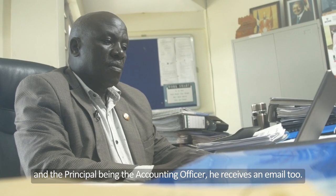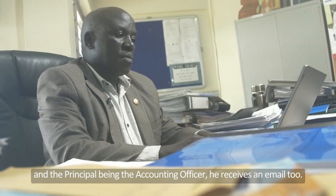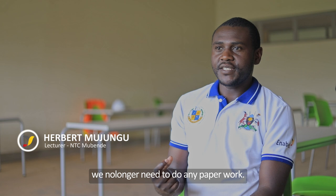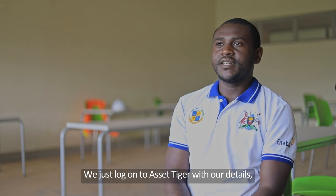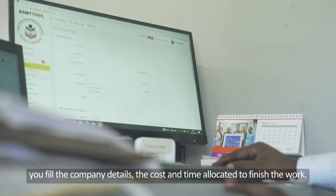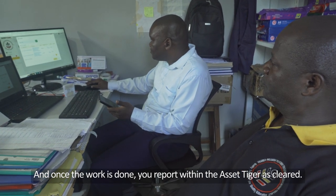Even the principal will be in a position to see, because the principal being the accounting officer and in charge of all college assets, will also be able to receive a notification. It has improved on scheduling the maintenance of these assets, because if we are going to maintain, you don't need to do a lot of paperwork. Just go to Asset Tiger, log in your details, show the company which is going to do the work, show the cost at which they do it, and schedule the time they are supposed to finish that work. When they are through, if it is maintained or repaired, you report that it has been cleared.